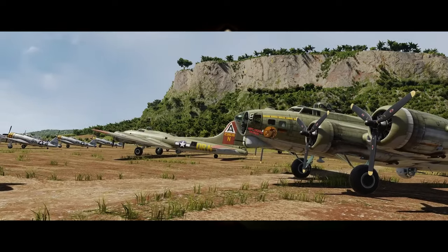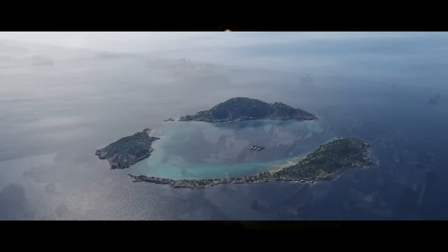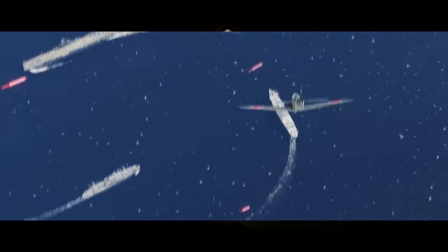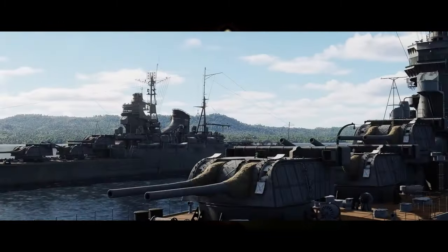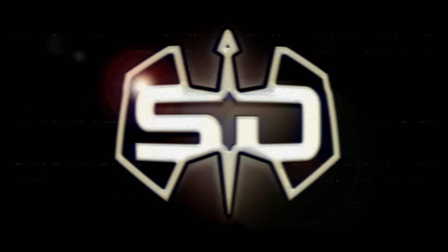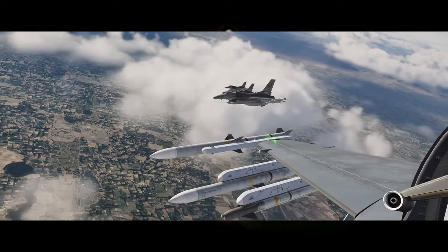BDE has shown images of the Marianas WW2 map and content about their WW2 assets pack, including the USS Enterprise, Yorktown carrier, and the Mogami-class cruiser slash light carrier. BDE also has a pitch by Wags for the Afghanistan map.